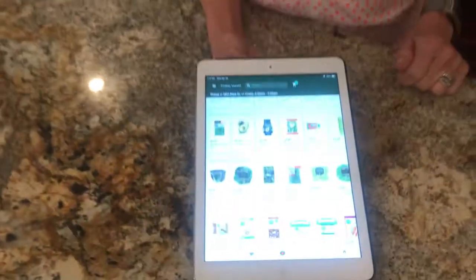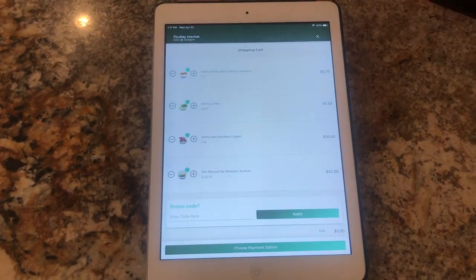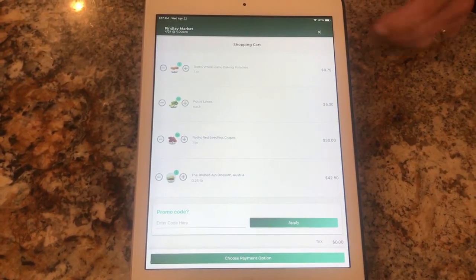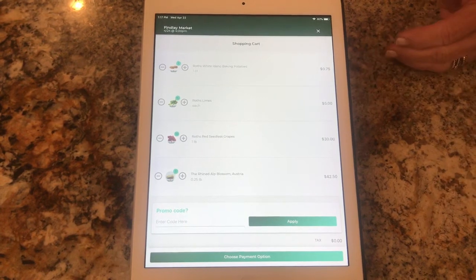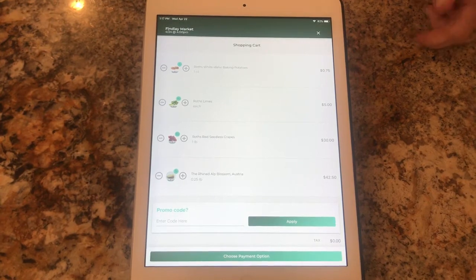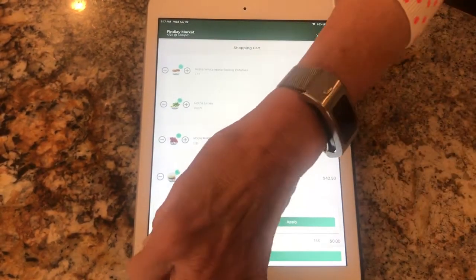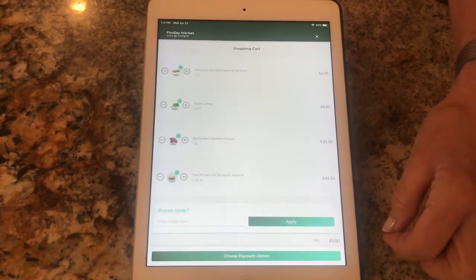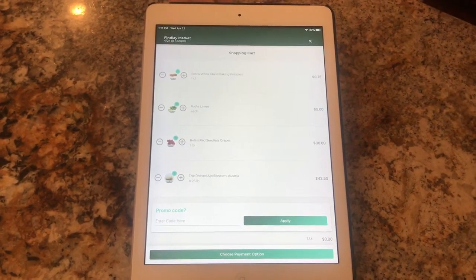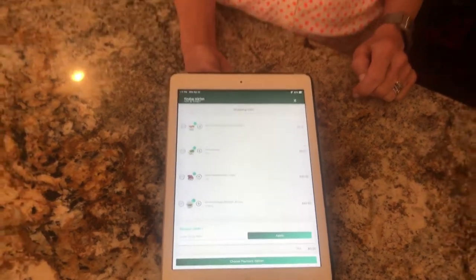Once you've completed your order, you go to your shopping cart where it lists your items. You can still edit, add, or subtract, and then you go down to payment. Once I hit payment, I put my card in and it completes the order. One final step that I thought was a little confusing: you'll see a skinny green bar at the bottom of the page. You hit that skinny green bar — that takes you out of the ordering page and sends your email confirmation with all the details as to when and where you'll pick up your order.